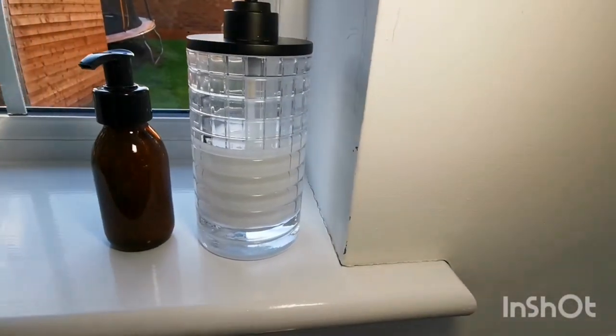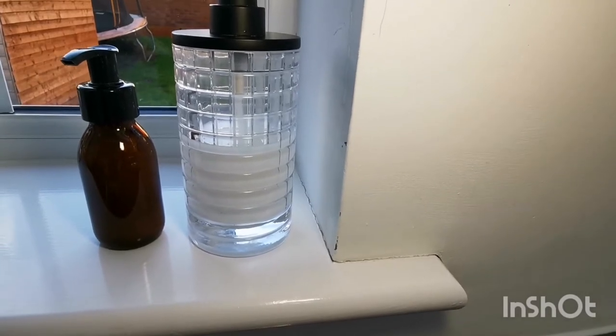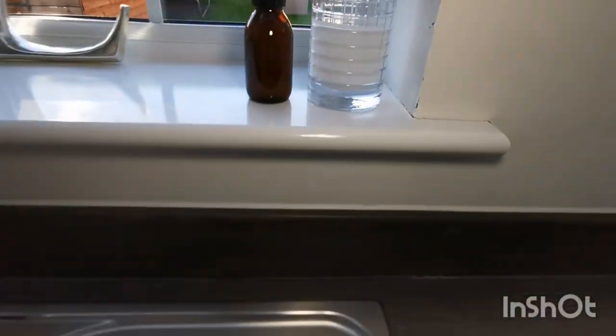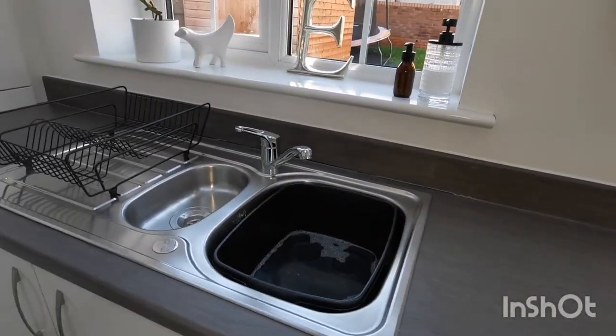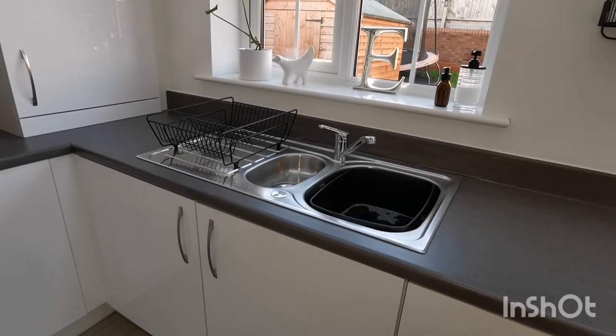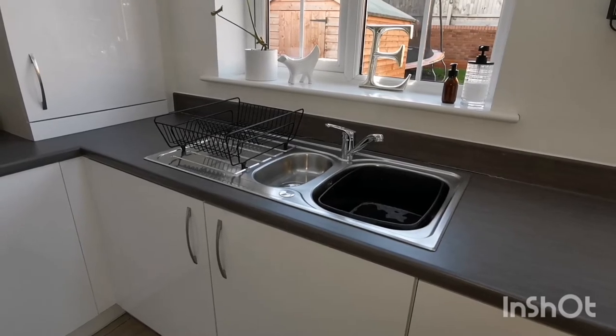I have this small dispenser from Etsy for sanitizer and a larger one for hand wash from TK Maxx. I try to keep the sink empty of dirty dishes by washing as I go and having a minimal amount of dishes in the first place, but the kids definitely like to challenge me on this.